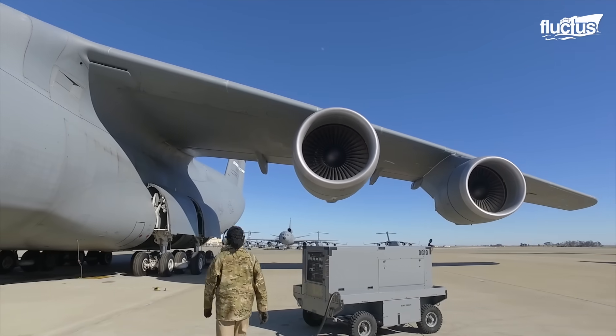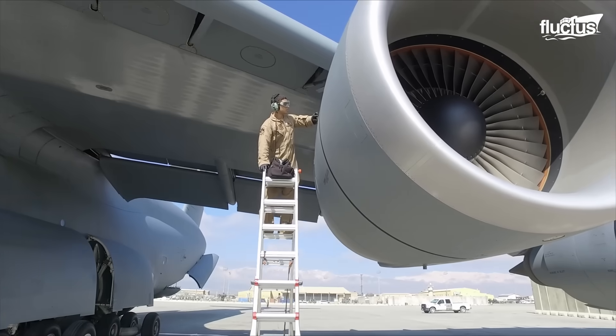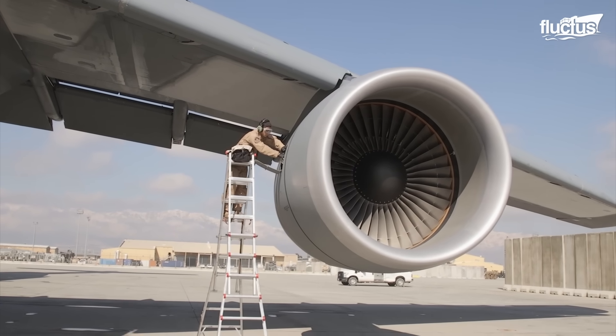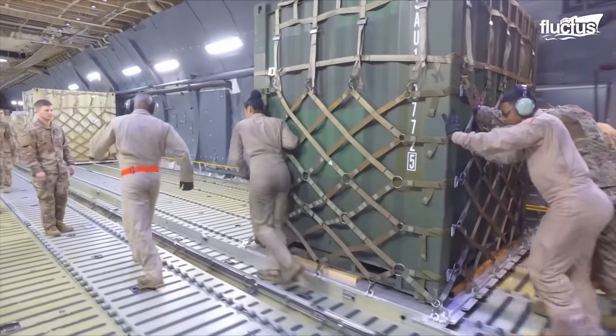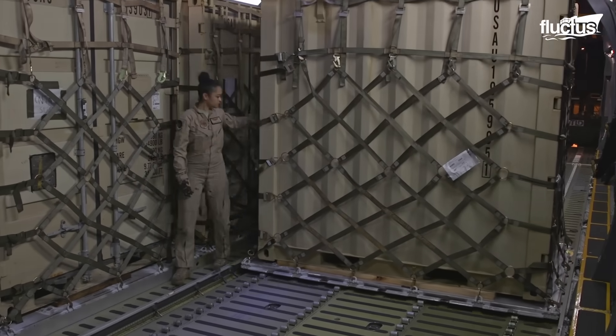With the TF39 engines roaring, the C5 Galaxy becomes a true force to be reckoned with. It can transport colossal payloads over vast distances, effortlessly supporting critical airlift missions for the U.S. military.